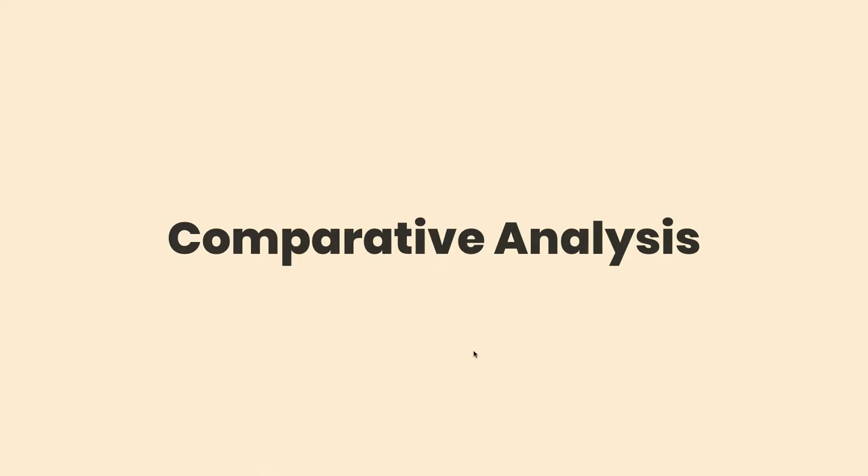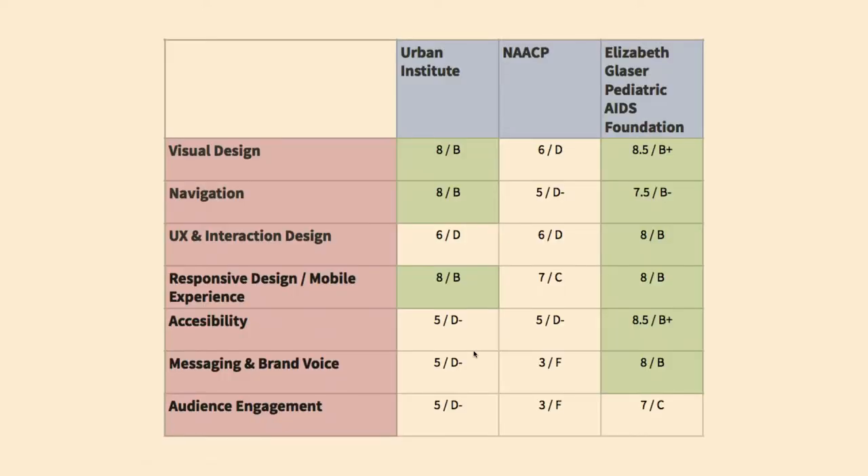Then we conducted a comparative analysis. We looked at some other nonprofits that AFB recommended — specifically three that were most similar to AFB in terms of missions to help change culture and policy: the Urban Institute (urban.org), the NAACP, and the Elizabeth Glaser Pediatric AIDS Foundation (petaids.org). To be objective about strengths and weaknesses, we came up with a rubric to evaluate sites based on criteria like visual design and application, messaging and brand voice, and audience engagement.